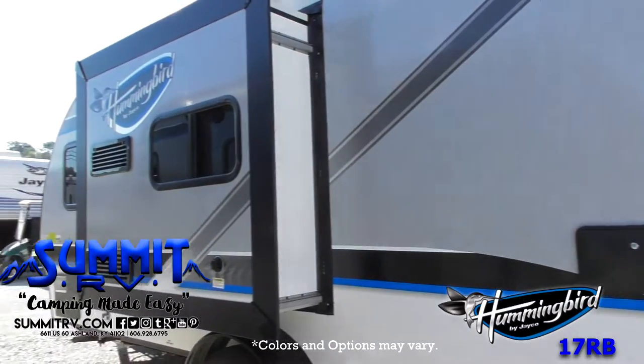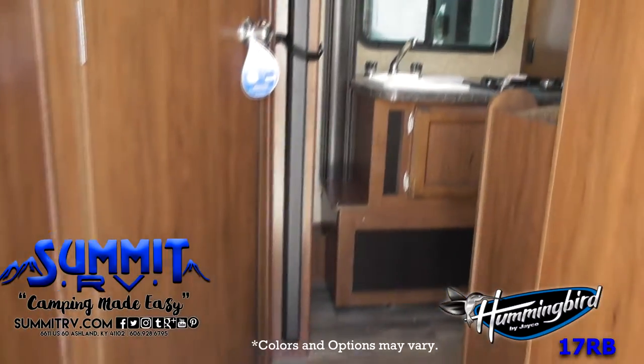The exterior is packed with high-end features such as an attached grill, outdoor speakers, and an outdoor shower.